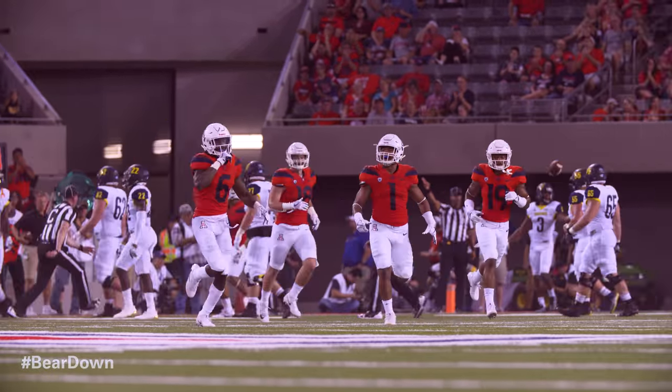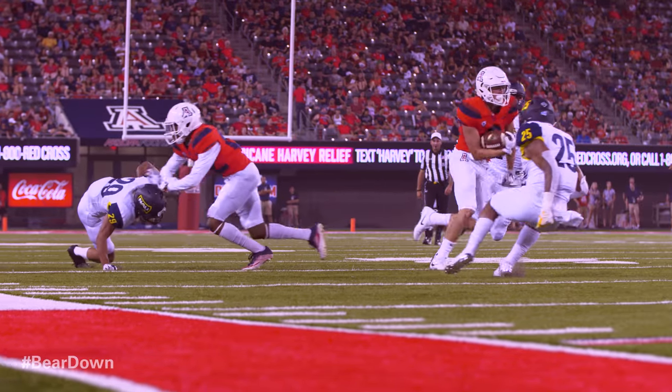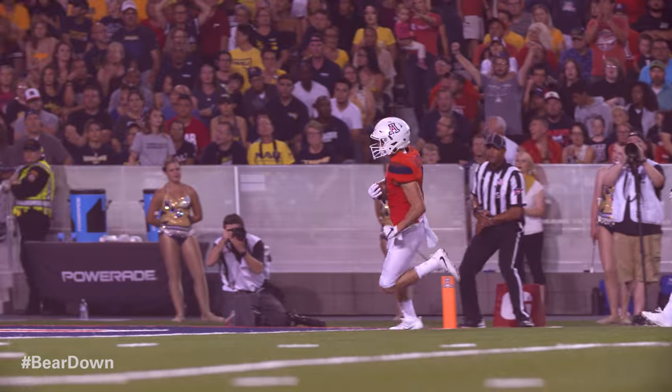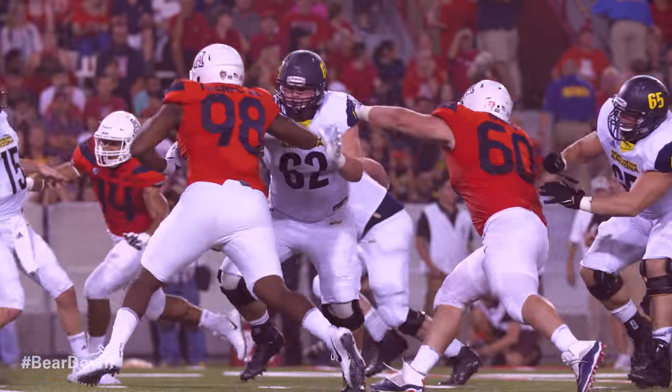Demetrius Flanagan fouls. Dawkins rolling right, throwing — it's caught. Shoe-top catch, made at the 30, down to the 25. There goes Tony Ellison. 10, 5. Touchdown, Arizona. Ellison took that off his shoe tops and rambled down the near side for the touchdown.